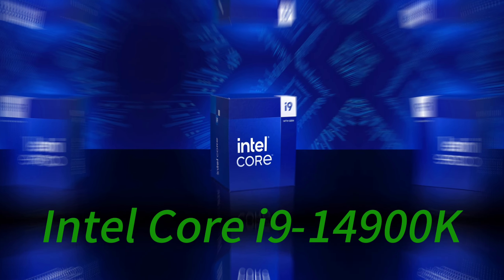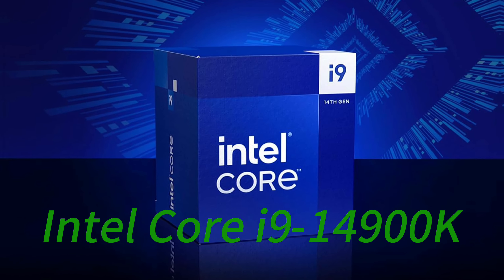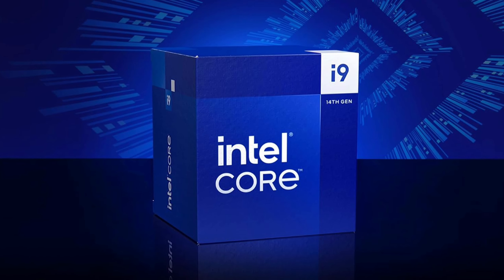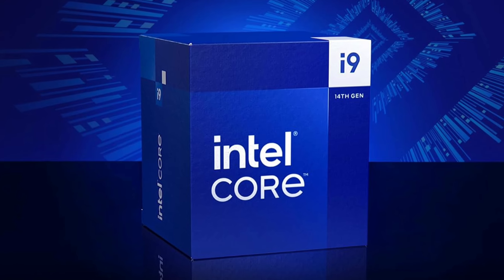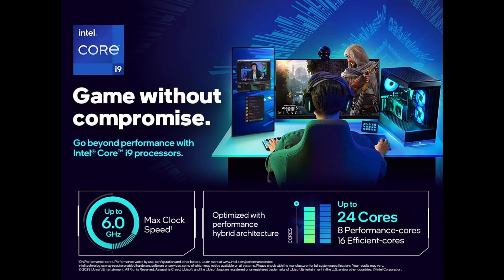The Intel Core i9-14900K delivers elite gaming performance and incredible multitasking abilities with its 24 cores — 8 performance cores and 16 efficient cores — that allow for 32 threads. With a max clock speed reaching an astonishing 6.0GHz, you'll see noticeably smoother gameplay, higher frame rates, and ultra-quick load times.